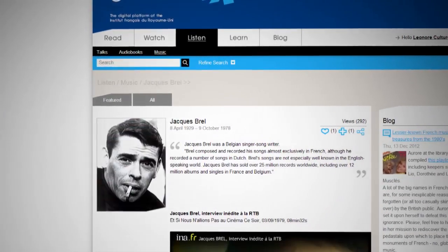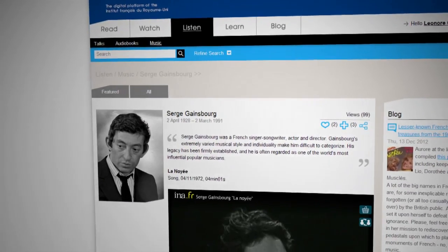There's Édith Piaf, Jacques Brel, Serge Gainsbourg, as well as exclusive interviews with the pop duo Air and the eccentric singer Tammy.